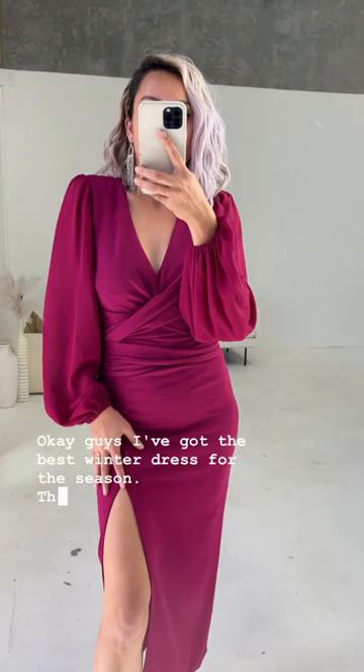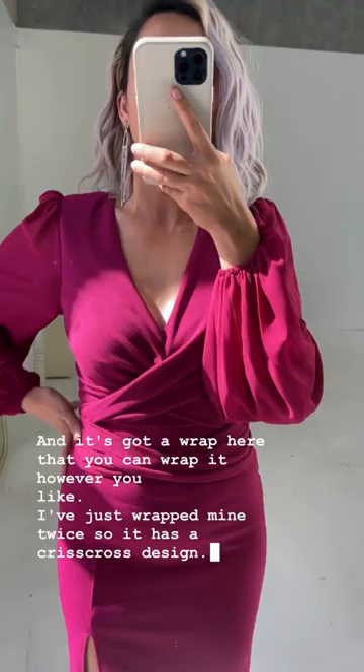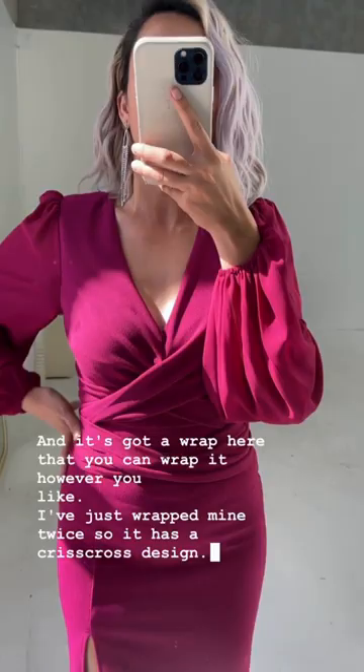I've got the best winter dress for the season. This one is an amazing, stunning fuchsia color. It's got a wrap that you can wrap however you like — I've wrapped mine twice, so it has a crisscross design. It's also got a bell sleeve and it's sheer as well. Stunning fit.